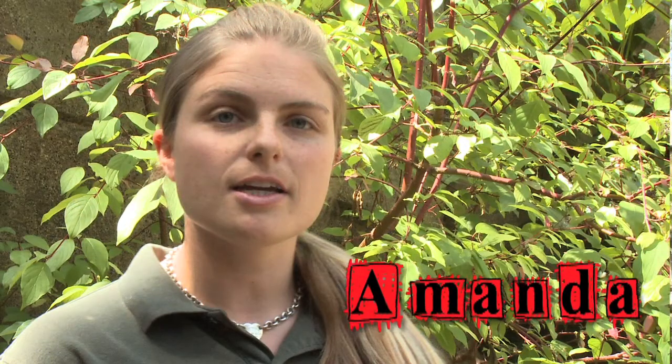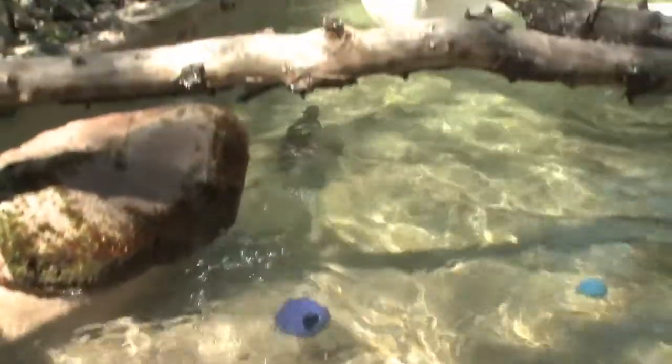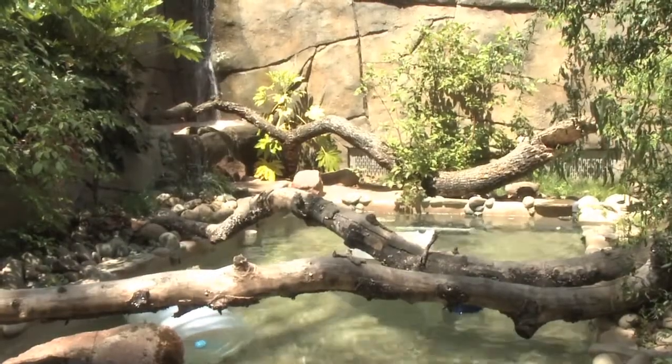This is one of our keepers that takes care of the otters, Amanda, at the zoo. Originally this pool was built years and years ago and it was created as what we call a drop and fill — it just fills up and then you pull the plug and all the water drains out.